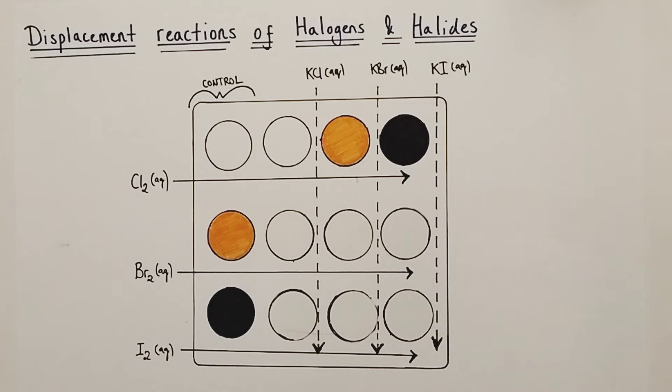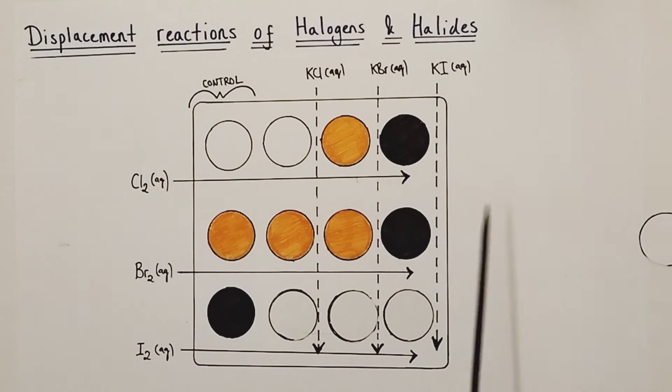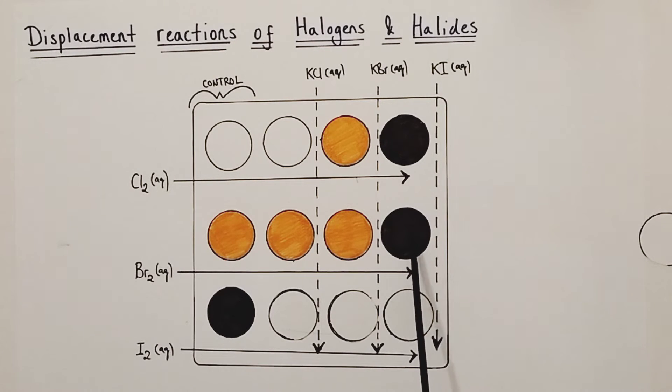Now let's look at the bromine water experiments. When bromine water is added to potassium chloride, it remains orange — that's the colour of bromine water anyway — so no visible change, no reaction has taken place. When bromine water is added to potassium bromide, it also remains orange, the same colour as bromine water, so no visible change and no reaction. But when bromine water is added to potassium iodide, a brown colour appears — indicative of a displacement reaction — implying that iodine molecules are being displaced out into solution, because that brown colour is the same as dilute iodine water.